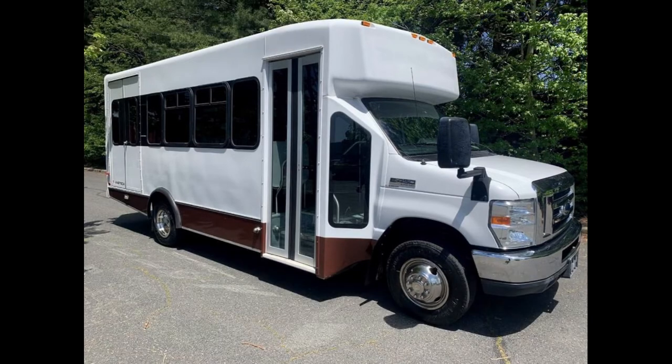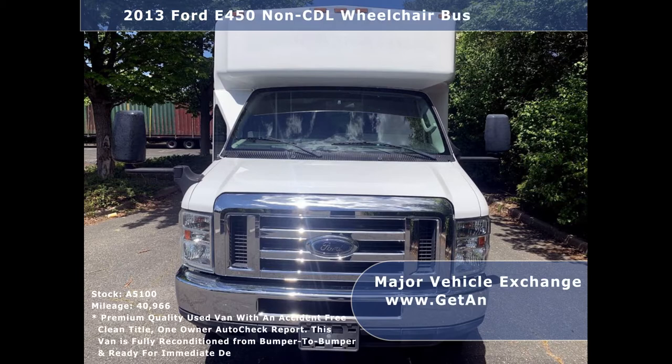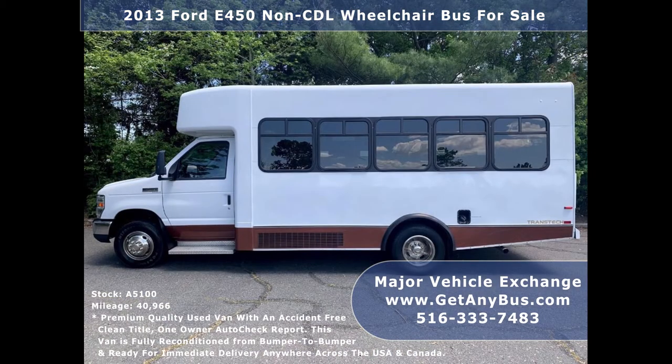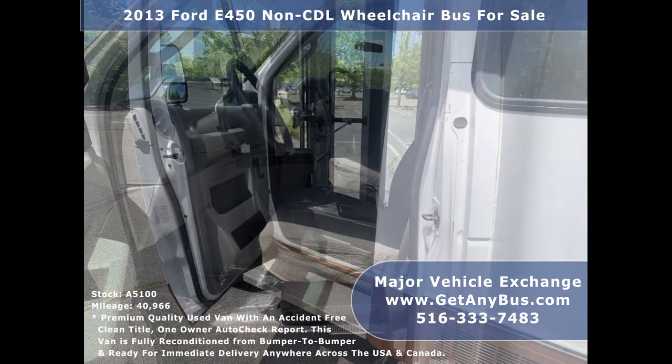Major Vehicle Exchange presents a 2013 Ford E450 non-CDL wheelchair bus for sale, stock number A5100. This used bus has an accident-free clean title and a one-owner AutoCheck report. It can accommodate up to 14 passengers plus driver and up to two wheelchair positions.